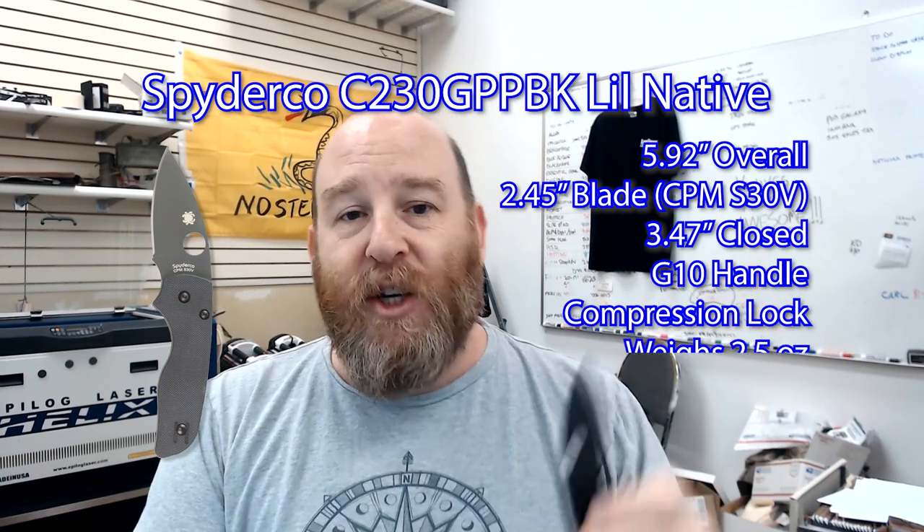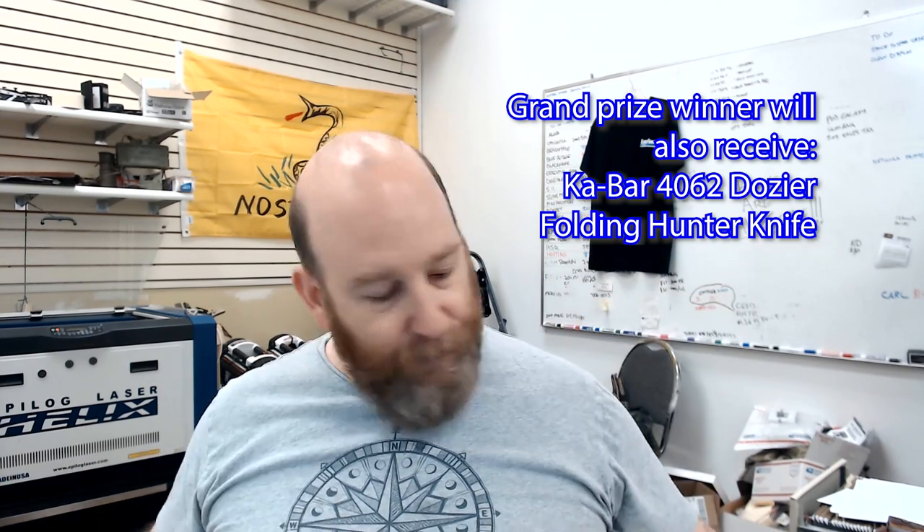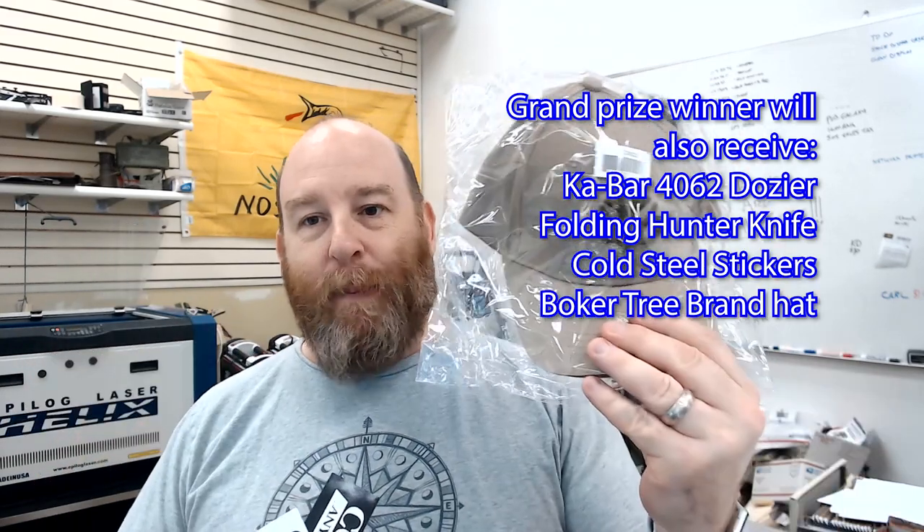secure lockup and weighs only 2.5 ounces. In addition, the grand prize winner will also get a K-Bar Doja 4062 folding hunter knife, and if I can find them, Cold Steel stickers and a Bokeh Tree brand